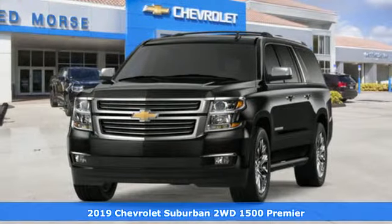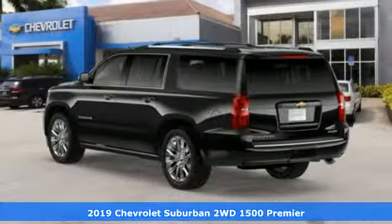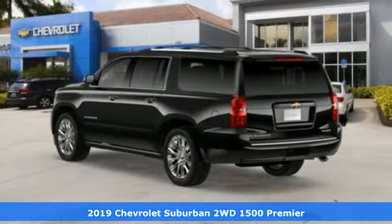It's a new 2019 Chevrolet Suburban. Performance, value, durability — Chevy.